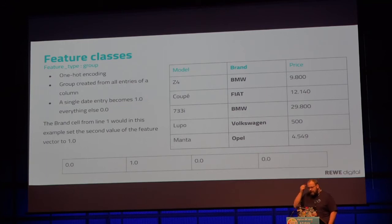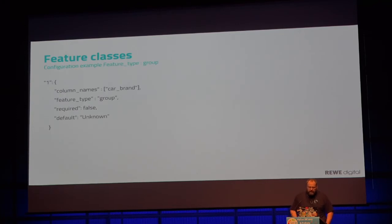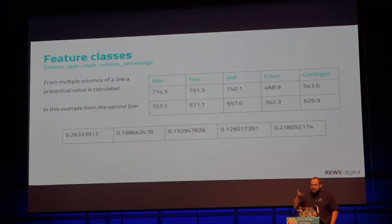One-hot encoding is quite interesting but always a bit tricky because if you have a lot of different brands, you get arrays with a lot of zeros — very sparse vectors — and the predictions are not always great. The feature class JSON definition specifies the order, the name, the feature type 'group', whether it is required, and the default value.